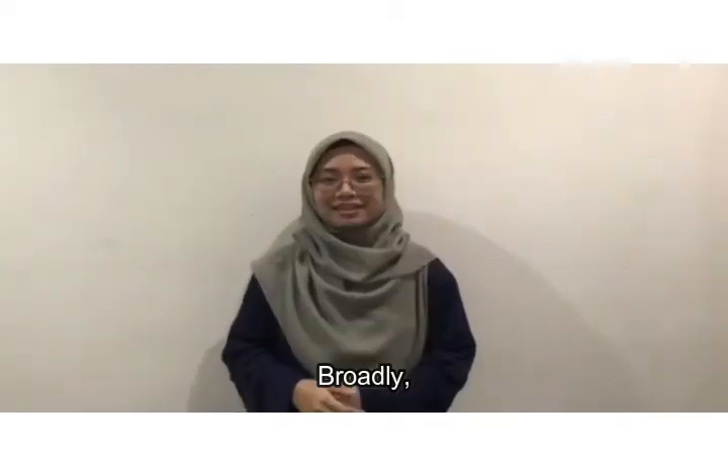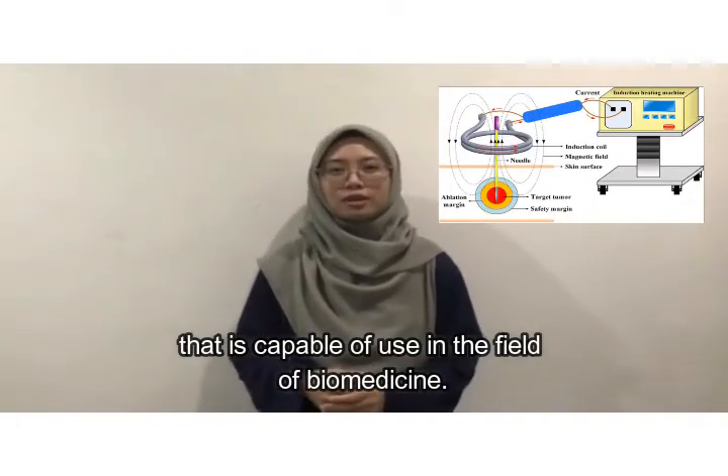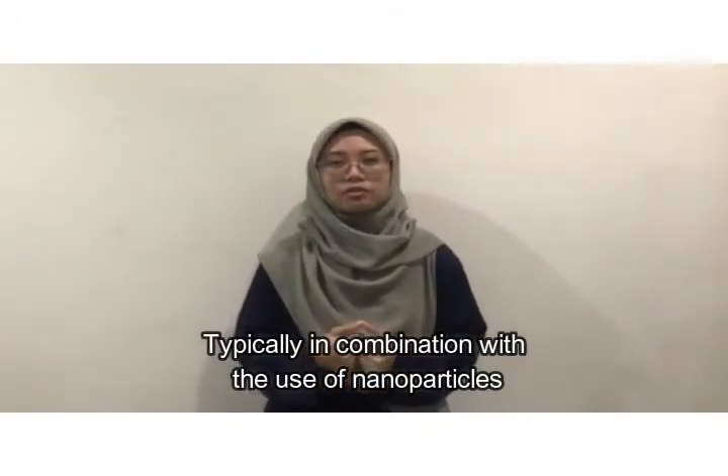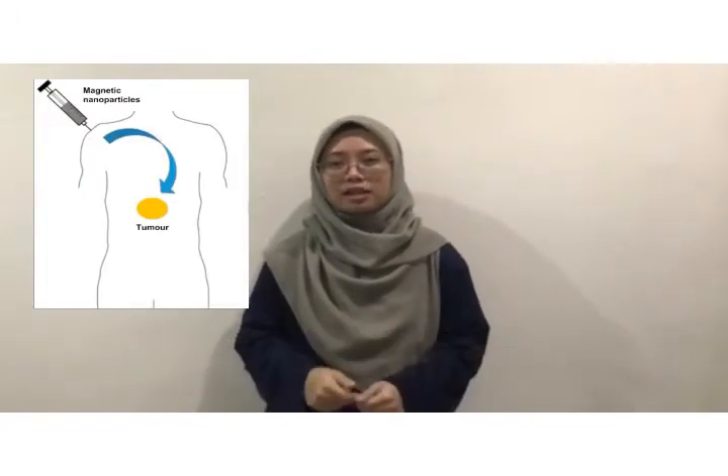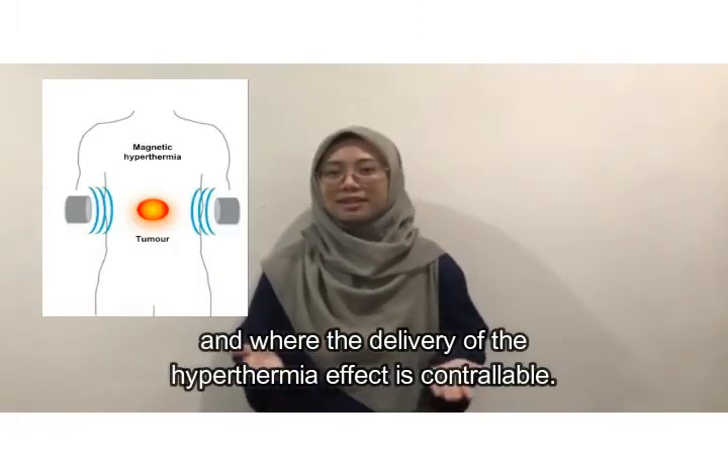Broadly, the present invention relates to hyperthermia devices that are capable of use in the fields of biomedicine, typically in combination with nanoparticles, the operation of which is compatible with a biological system.